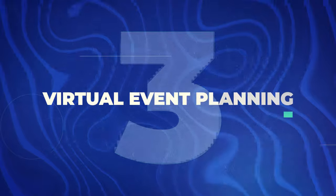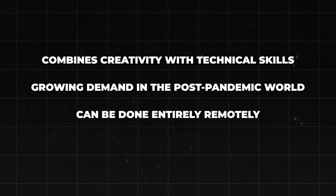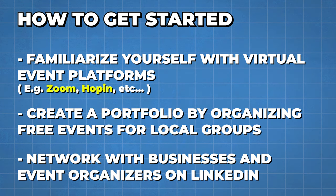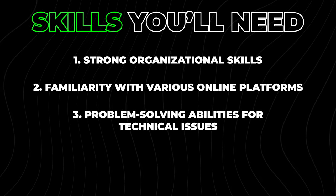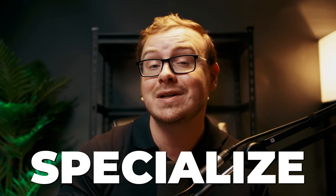Next is virtual event planning. Event planners organize and manage online events, webinars, and virtual conferences for businesses and organizations. It's appealing because it combines creativity with technical skills, there's growing demand in the post-pandemic world, and it can be done entirely remotely. To get started, familiarize yourself with virtual event platforms like Zoom, create a portfolio by organizing free events for local groups, and network with businesses and event organizers on LinkedIn. Specializing in a particular type of event — such as medical conferences — can significantly boost your earnings.